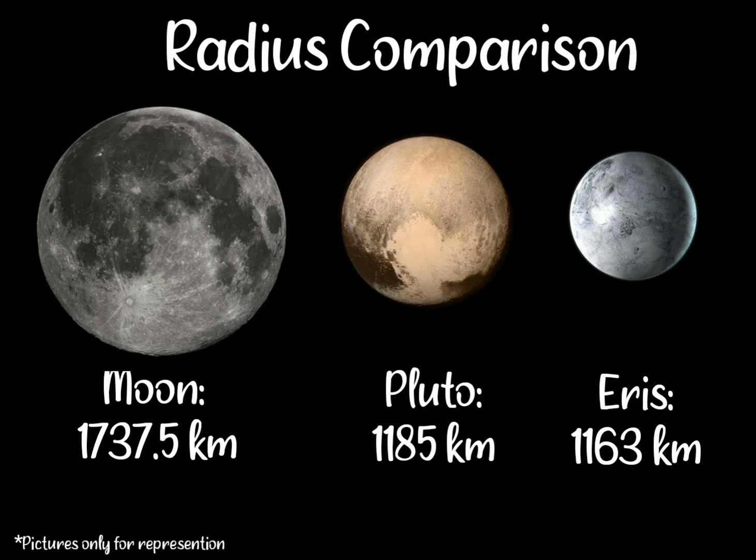Like other Kuiper Belt objects, Pluto is primarily made of ice and rock and is relatively small — one-sixth the mass of the Moon and one-third its volume. Light from Earth takes 5.5 hours to reach Pluto at its average distance of 39.5 AU.